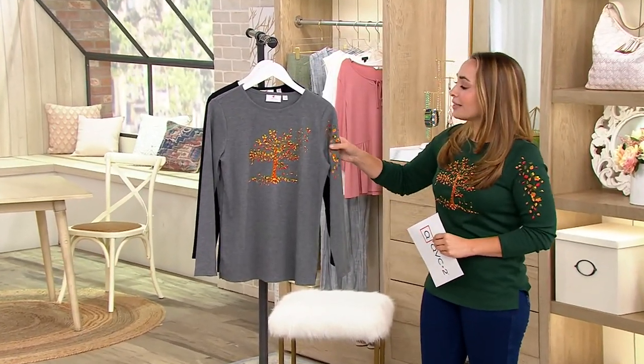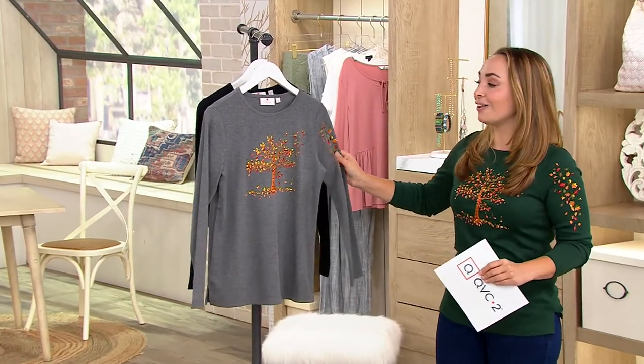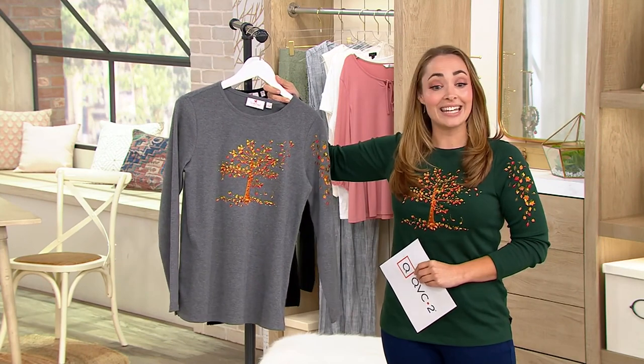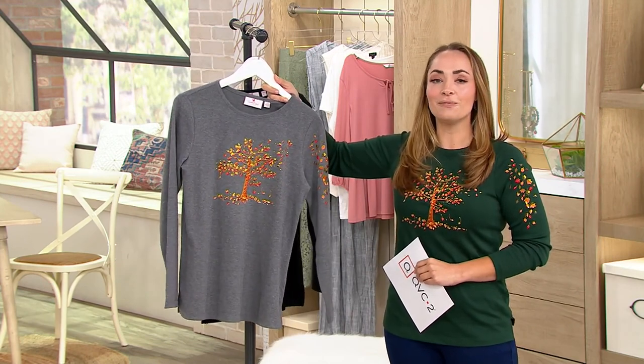Hi everyone, it's great to be here with you. I'm one of the newest hosts here at QVC. My name is Rachel Ellis and we're going to start today with a fantastic embroidered top that is going to take you right into fall. This is the Quacker Factory Fall Breeze embroidered top and it is at a QVC price today of $59.